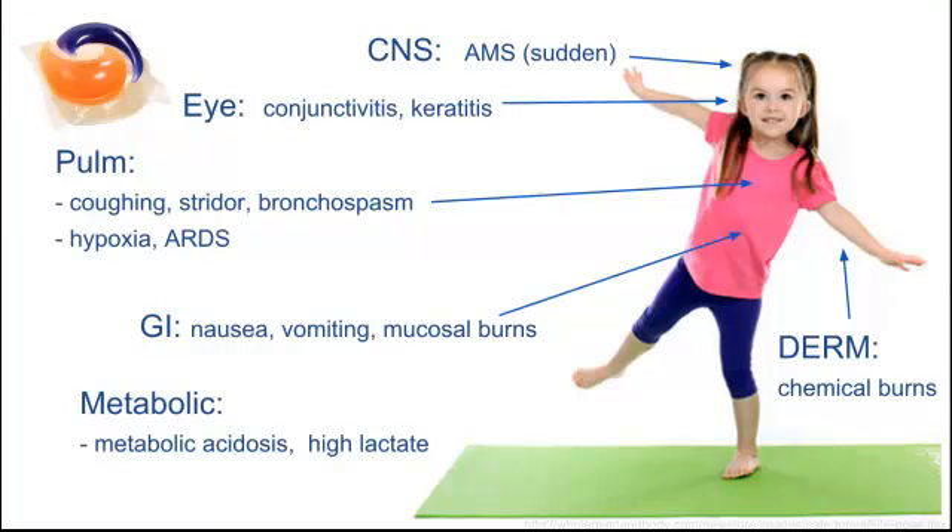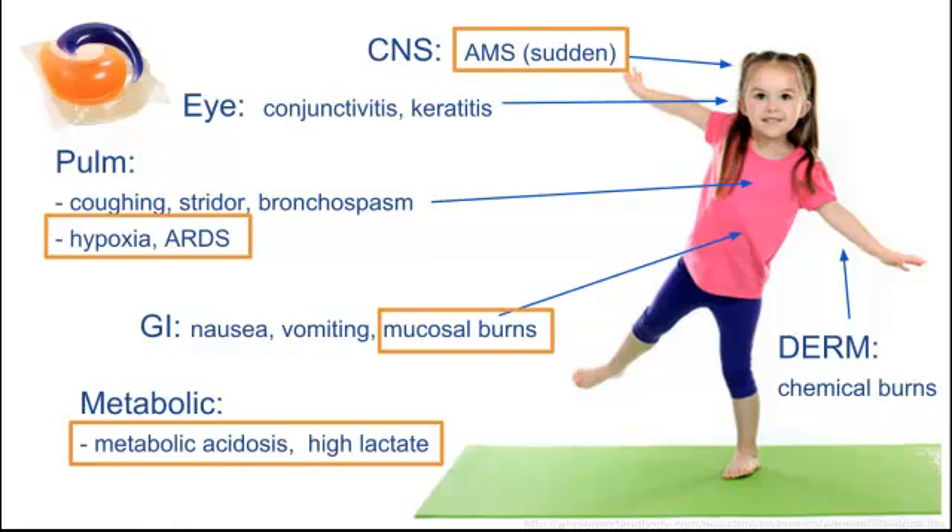So as a review: for eyes, conjunctivitis and keratitis; GI effects include nausea, vomiting, and mucosal burns; and chemical burns and irritation for skin exposure. But the scary thing is in the US we're starting to see more severe cases — sudden altered mental status usually within a couple of hours, and pulmonary effects from aspiration including coughing, stridor, bronchospasm, and progression to an ARDS-like picture. These metabolic disturbances include really high lactate and metabolic acidosis.